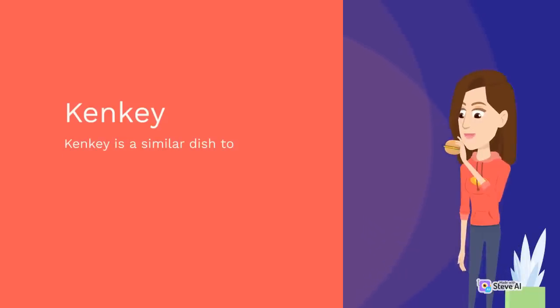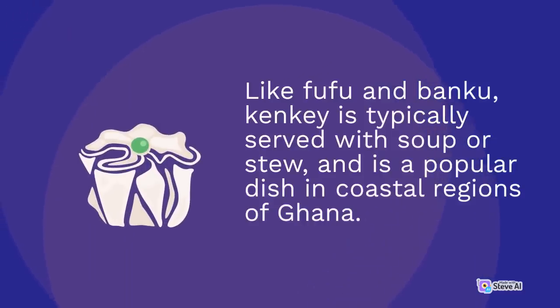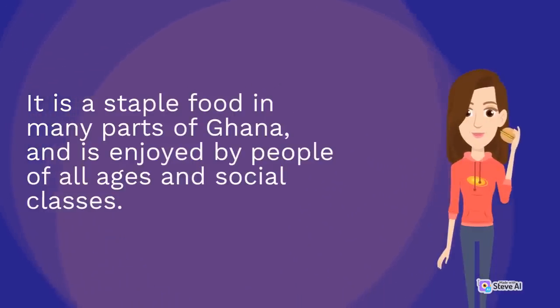Kenkay is a similar dish to bangku, but is made from ground corn mixed with water and boiled until it forms a soft, doughy consistency. Like fufu and bangku, kenkay is typically served with soup or stew and is popular in coastal regions of Ghana. It is a versatile dish that can be eaten for breakfast, lunch, or dinner, often served with spicy tomato sauce, fried fish, or boiled eggs, and is enjoyed by people of all ages.